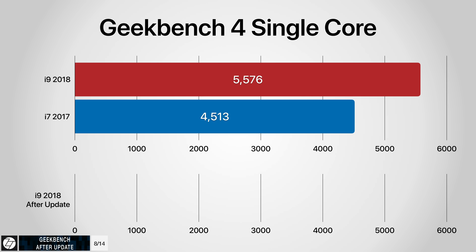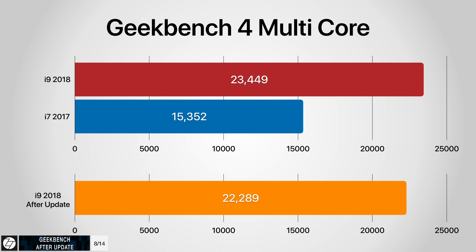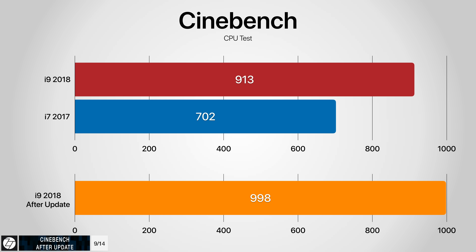In Geekbench 4, the 2018 MacBook Pro got a single-core score of 5,514 and a multi-core of 22,289, both surprisingly lower than before the update — and again, this is the average of three scores. In Cinebench, we can see some pretty significant differences. In terms of temperatures, there is a massive difference compared to before. We get pretty much a straight line in CPU frequency, now averaging at about 3.1 GHz — no drops to 0.8 GHz like before. The average score was 998 versus 913 before the update, which is a significant improvement.